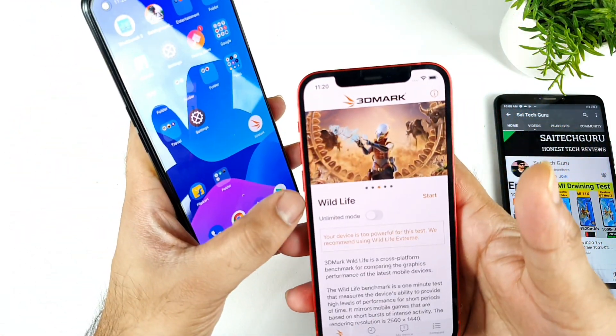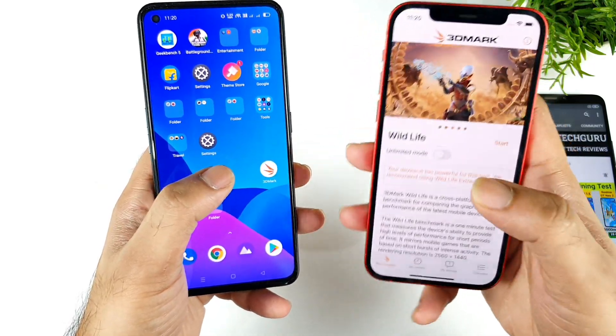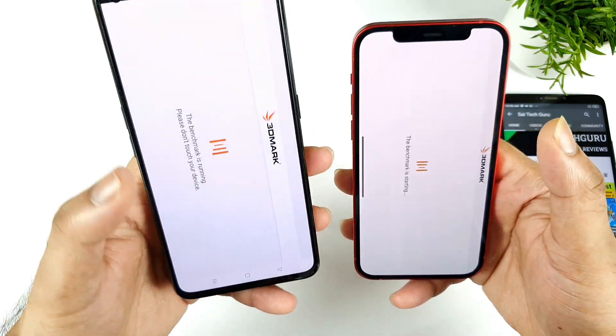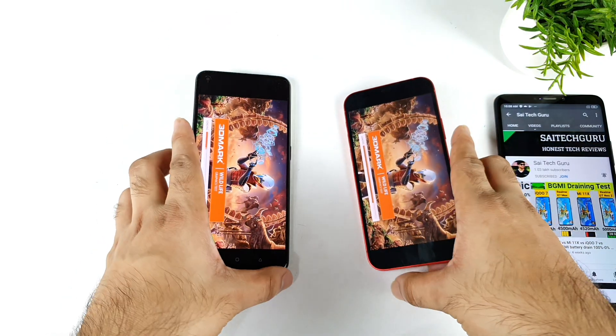During this process of testing I will try to use only Wildlife testing — not extreme testing, not stress testing. Just simple Wildlife testing only between these two phones. Let's see how much difference we can actually expect between both devices regarding the 3DMark testing.